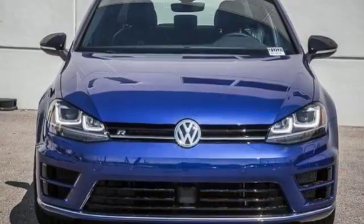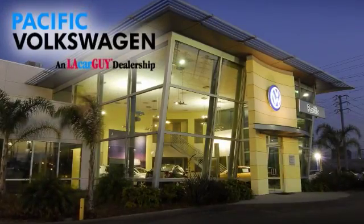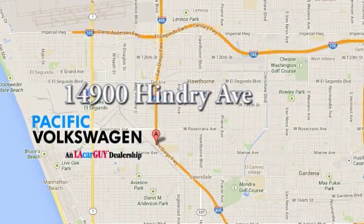Come on in for your test drive of this Volkswagen Golf R today. Pacific Volkswagen — car buying the way it should be. We're conveniently located at the Rosecrans exit off the 405 freeway, under the big beetles on Hendry Avenue.